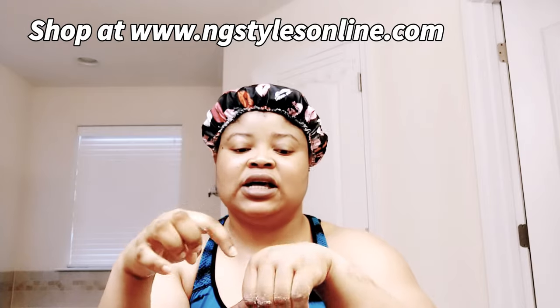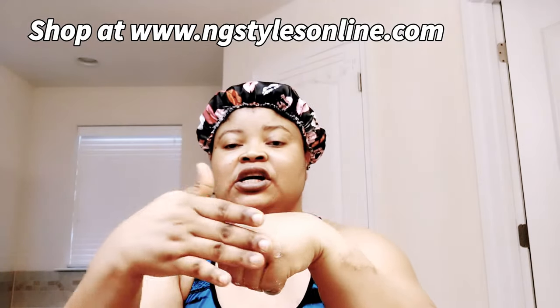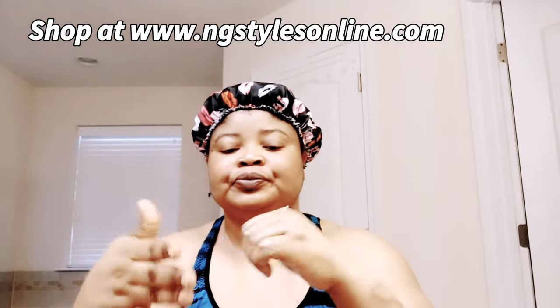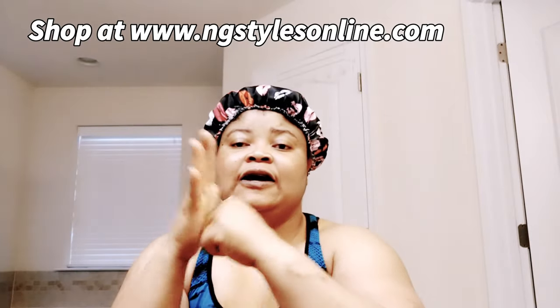If your hair area is also dark, exfoliate it too. I'm going to focus on the places I have that are dark. In a circular motion, just keep cycling.